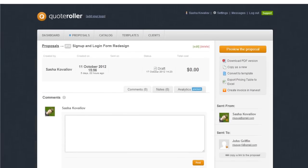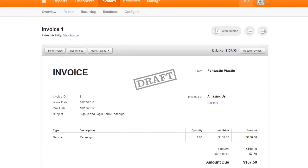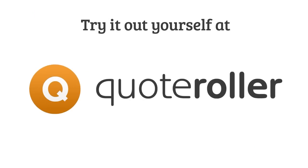Once your proposal has been accepted, click the Create Invoice button and in a single click all of your proposal data feeds into Harvest. Try it out yourself today at Quoteroller.com.